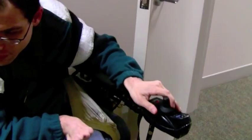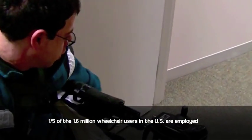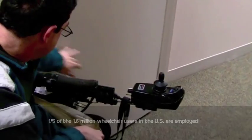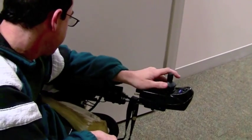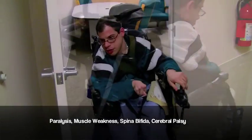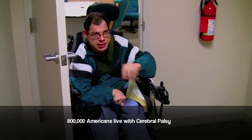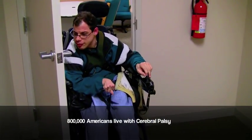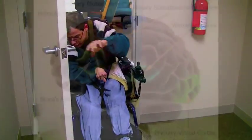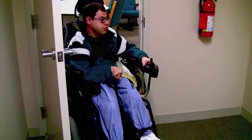Our research concluded that only one-fifth of the 1.6 million wheelchair users in the United States are employed. There are many reasons why individuals may require a wheelchair, including paralysis, muscle weakness, spina bifida, and cerebral palsy. According to the United Cerebral Palsy Foundation, over 800,000 Americans are currently living with cerebral palsy, which refers to any one of a number of neurological disorders that permanently affect body movement and muscle coordination.